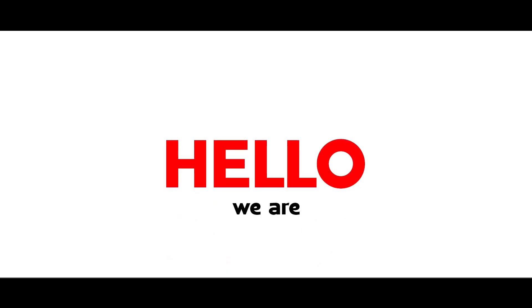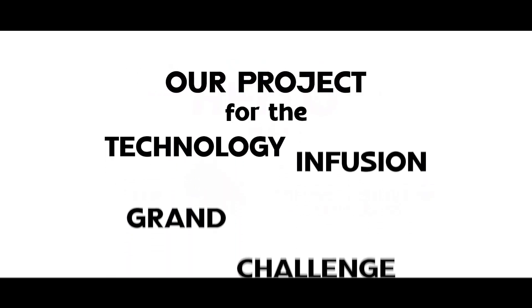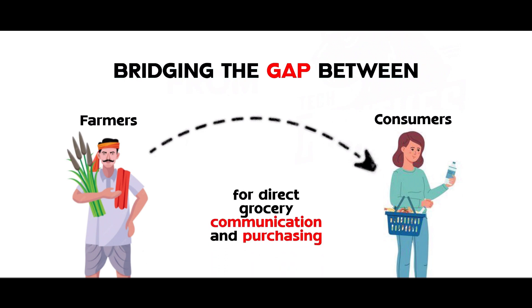Hello, we are team Tech Panthers from Chennai Institute of Technology. Our project for the Technology Infusion Grand Challenge 2024 is AgroConnect. AgroConnect is a digital platform bridging the gap between farmers and consumers for direct grocery communication and purchasing.